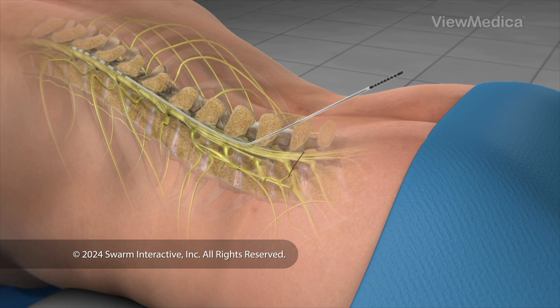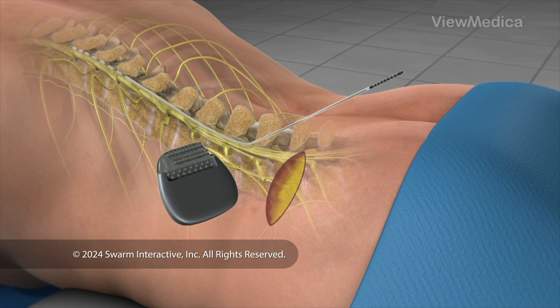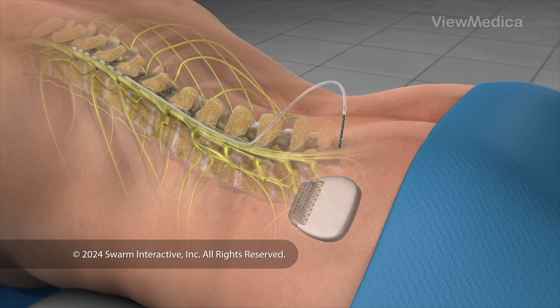Next, a small incision is created and the implantable pulse generator (IPG) battery is positioned beneath the skin. It is most often implanted in the buttocks or the abdomen. The leads are then connected to the IPG battery.